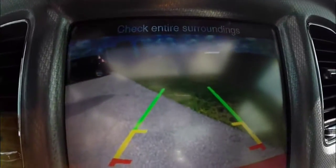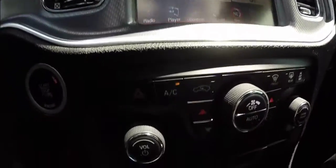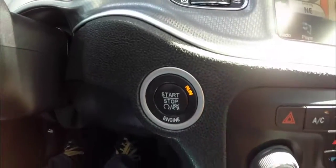Reverse camera with guidance lines and parking sensors. Climate and radio controls are repeated below. Push button start.